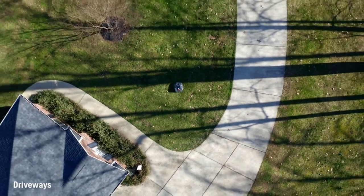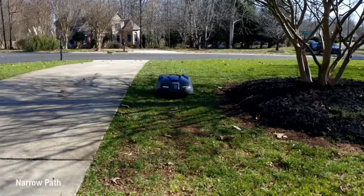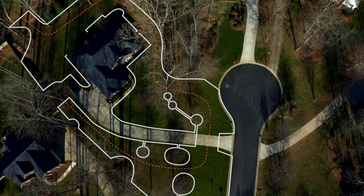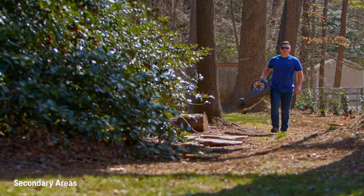Robotic lawnmowers are an awesome way to cut down the time you spend caring for your lawn, while also maintaining that fresh-cut appearance all the time. But you could have a problem if your yard has a few steep grades or a big hill. There's certainly no shortage of outstanding robot mowers out there, but not all of them can handle serious inclines.